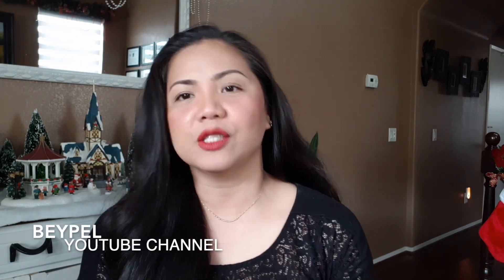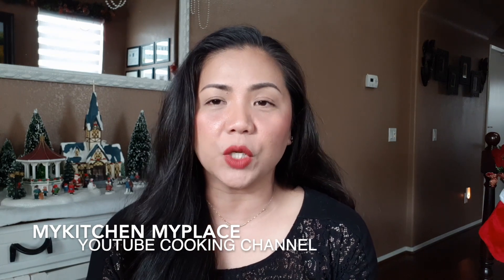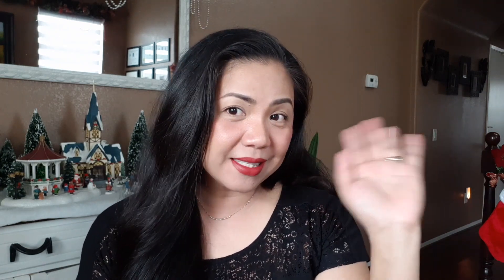Alright guys, don't forget to subscribe to this channel. I also have other channels — My Kitchen, My Place, My Cooking channel, and my vlog channel, BayPell Vlogs. See you in my next video. Bye mga mare! Don't forget to subscribe and click that like button, comment, and click the post notification so lagi kayong updated sa video ko. I really hope you liked the video and I'll see you guys next time!